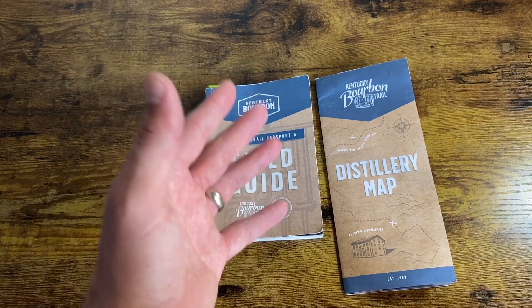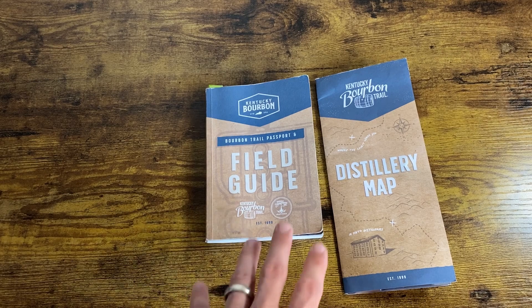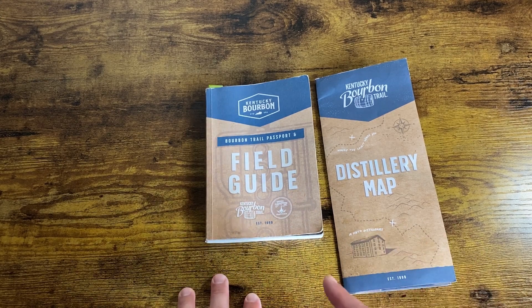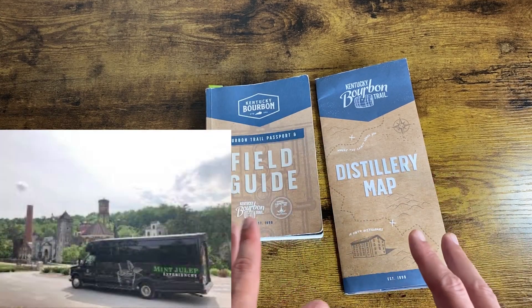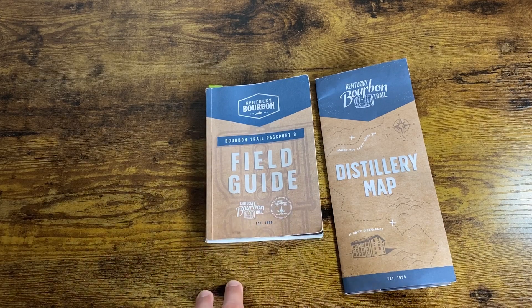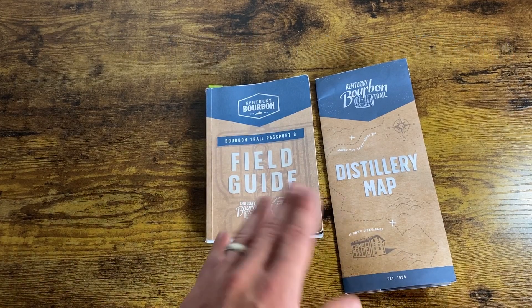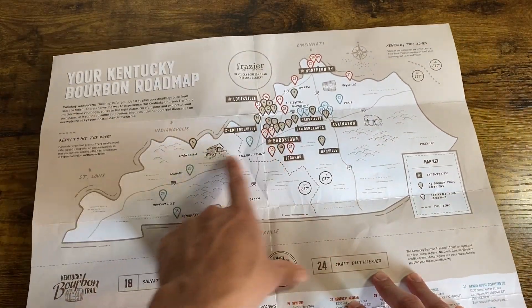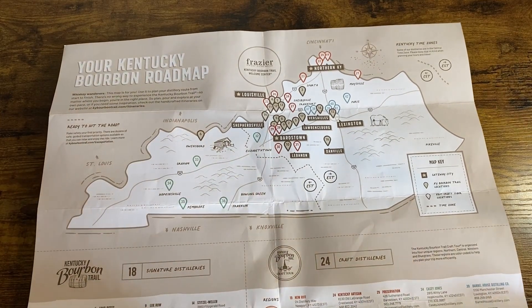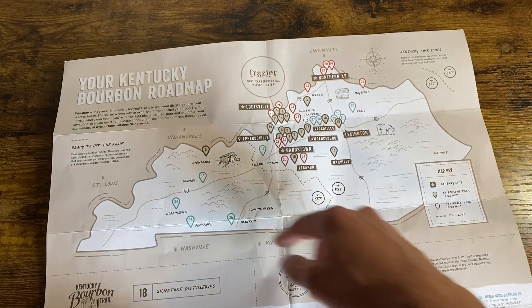Then you have to ask yourself how much time you actually have. The passport says you can do 18 signature distilleries in 5 days and 24 craft distilleries in 6 days. I think the only way that would be possible is if you didn't drink at every single one and had somebody driving you. Something that was very popular was bachelor parties getting on a bourbon bus and hitting up all the distilleries in whatever region they were in. We started in January of 2023 and just finished mid-August, so about 5½ months. We were both working, so about one weekend every month we knocked out a bunch. Being in Louisville, the farthest we had to drive was 2½ hours — all the way across, you're looking at about a 4½ to 5-hour radius for all the distilleries within Kentucky.